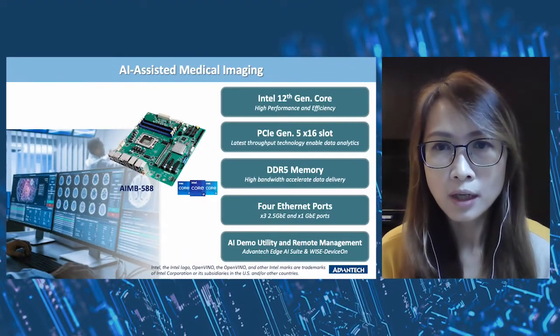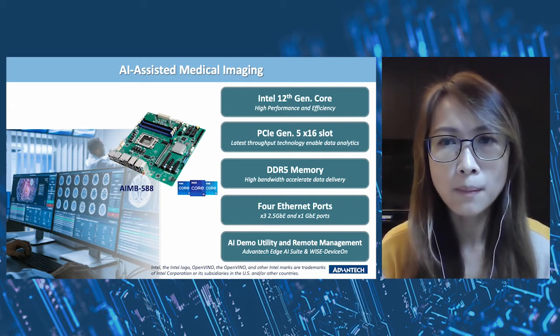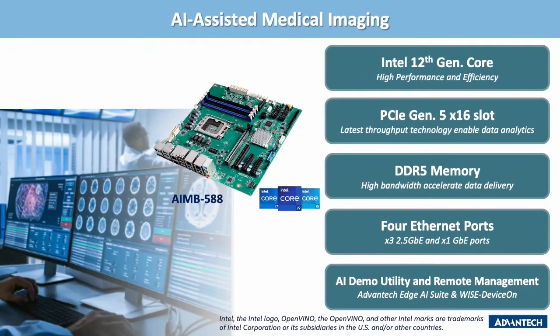By adopting the 12th Gen Intel Core processor, this enhances the ability to recognize objects and people, which benefits medical diagnosis. The latest DDR5 memory technology and PCIe Gen5 x16 fast throughput speed up and expand data analysis and transit. This especially benefits the growing demand for high-density data transition. Four Ethernet ports with 2.5G speed support the control and monitoring system working without latency.